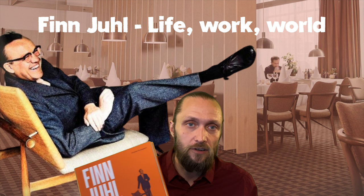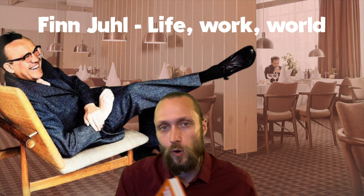This one is perhaps my favorite — but then again, I love Finn Juhl, so that's probably why.